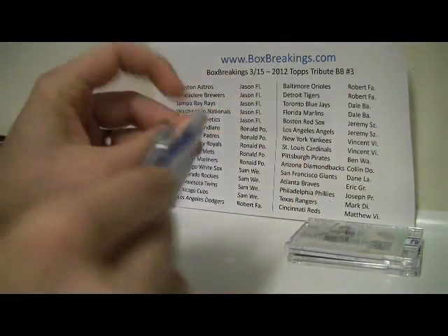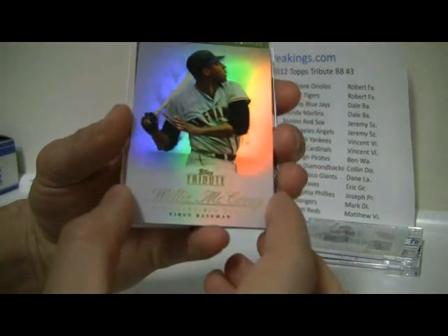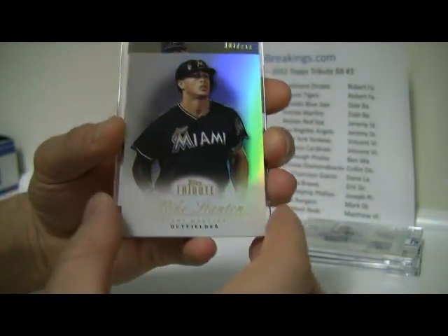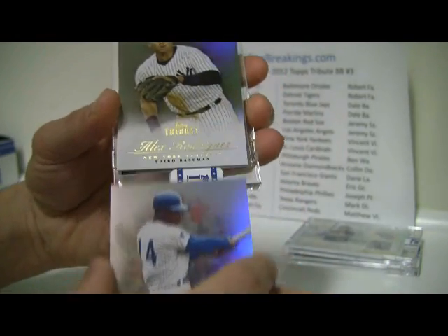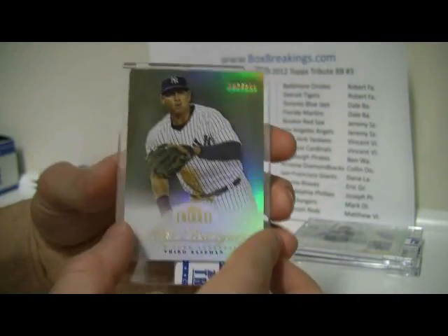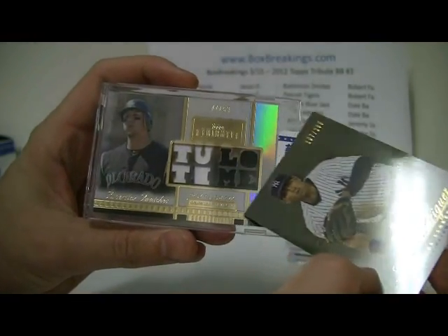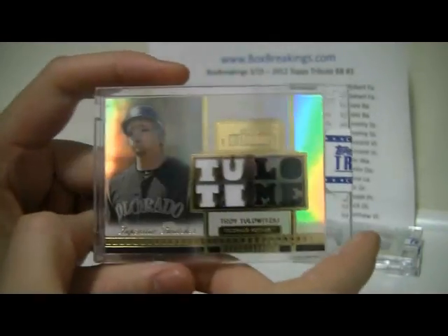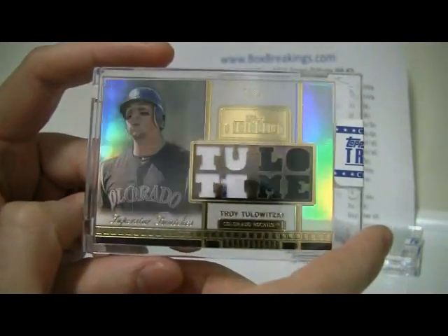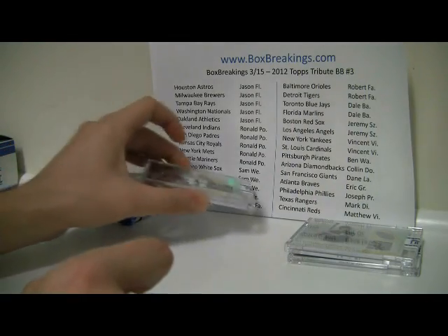Third pack: we have Willie McCovey and Mike Stanton, Ernie Banks, and then an A-Rod to 299. And the big hit here — Troy Tulowitzki, number 77 of 99, nice. Looks like a dual relic — dual relic, Tulo. And that is going to go to Sam as well.